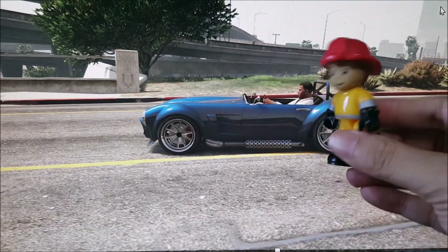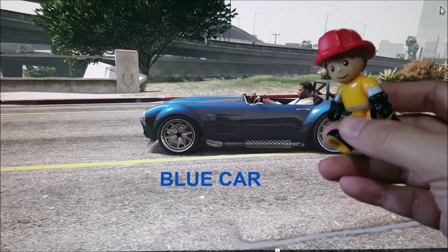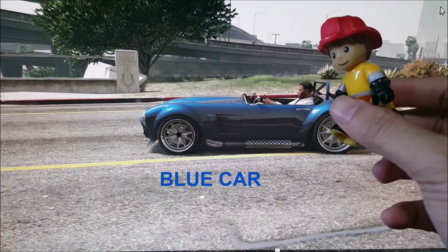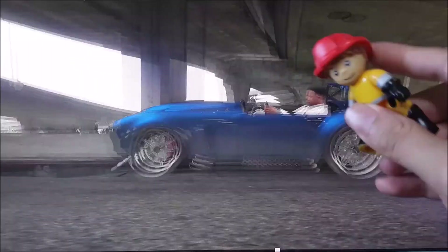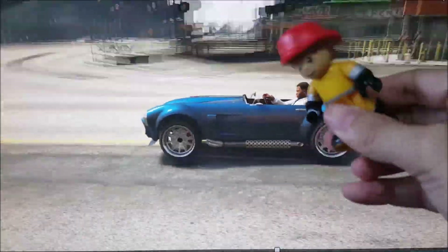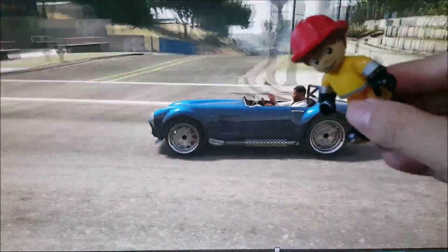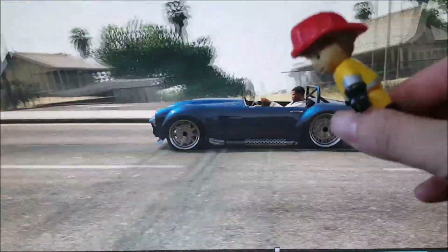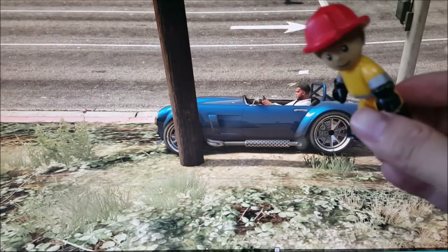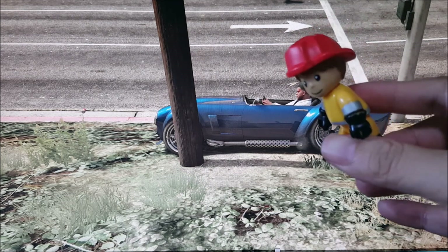Hello kids, this is a blue car. Yes, it is a blue car — a very nice blue car. Let's see how fast it is. Oh, it's very fast! Where are you going, blue car? It's going super fast!